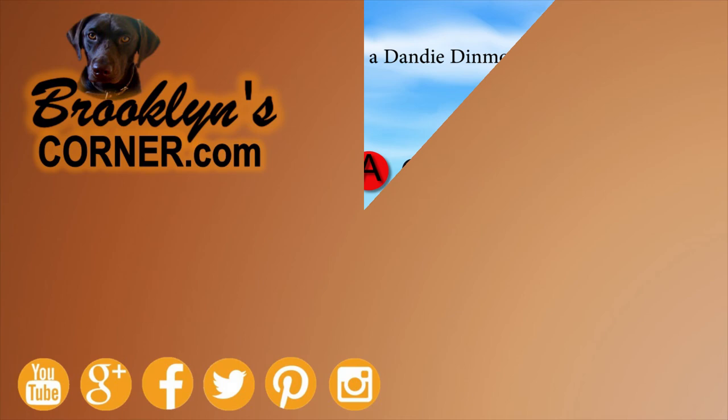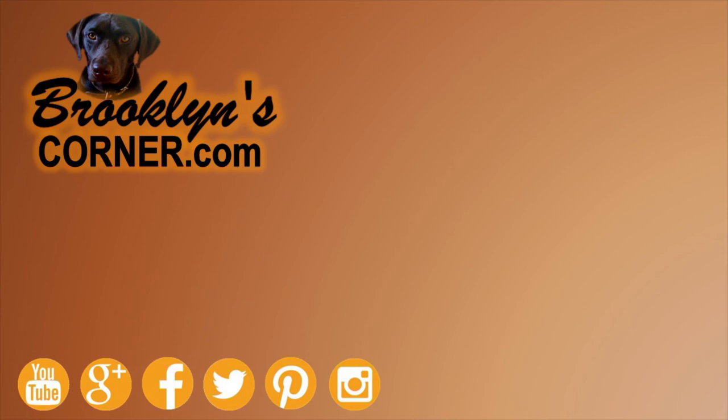That does it for the Dandy Dinmont Terrier. If you enjoyed this Dog Facts 101 video, be sure to subscribe and hit that thumbs up button. Then check out some of our other videos or fun activities on our website. Thanks for watching, and we'll see you soon.